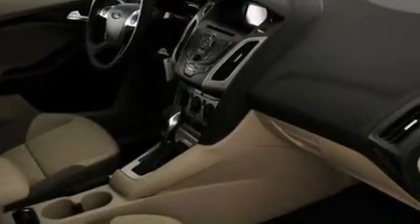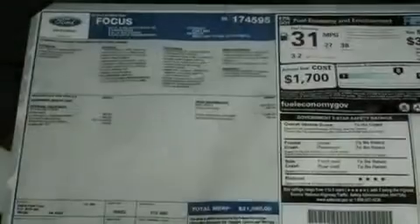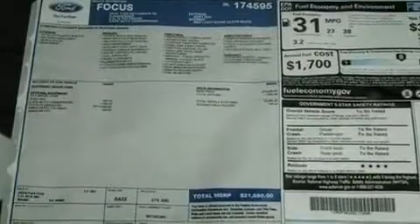Additional features include dusk-sensing headlights, an anti-lock braking system, a rear window defroster, and a rear spoiler.